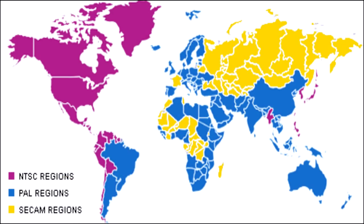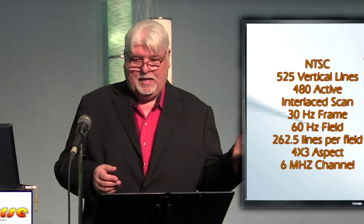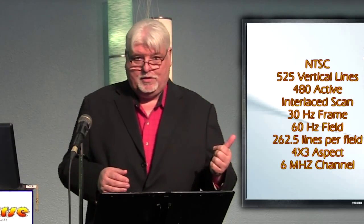In France, they had the CCAM system, which was sequential color and made beautiful pictures. In the rest of Europe — Germany and so forth — they had something similar to NTSC, but it was called PAL, phase alternate lock, which was better than the NTSC system. NTSC had 525 lines, PAL around 625, and CCAM was even higher — around 800 or so. CCAM had the best picture and was also used in Russia. PAL had the second best picture.